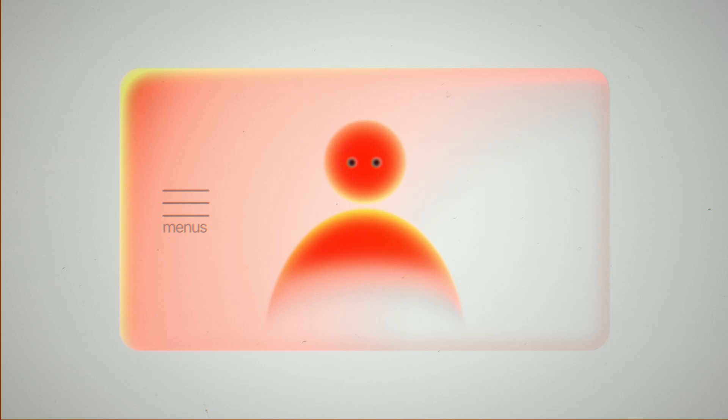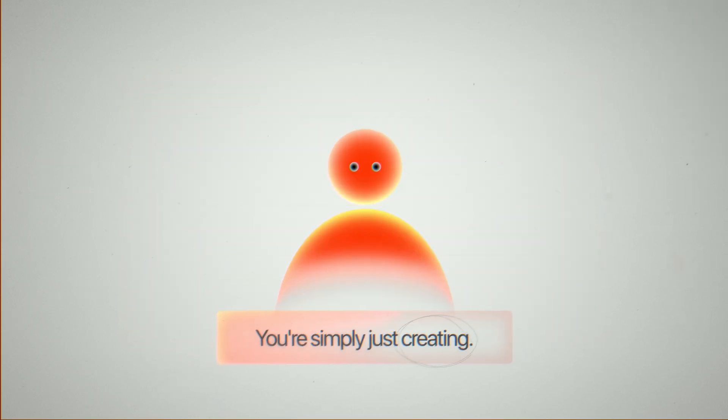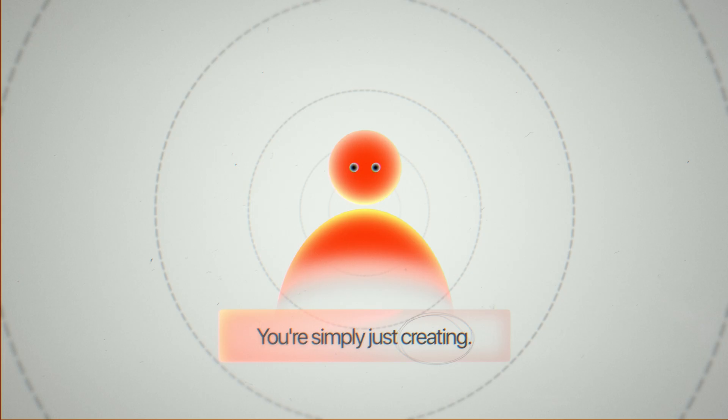Do you know what I've realized? The best design tools are the ones you barely even notice. You're not distracted by menus. You're not thinking about updates or file exports. You are simply just creating. That flow state — that's rare.